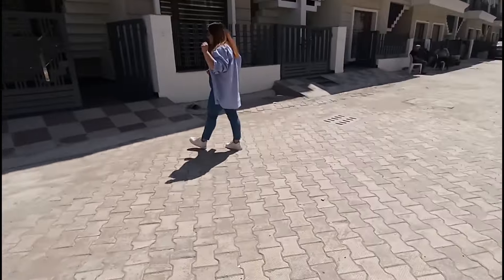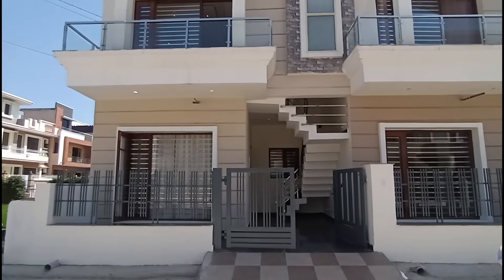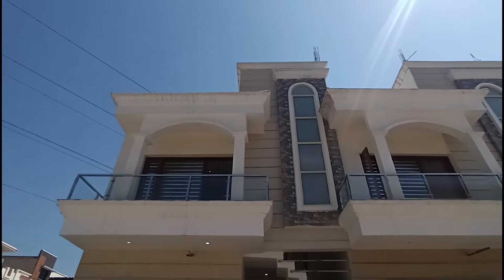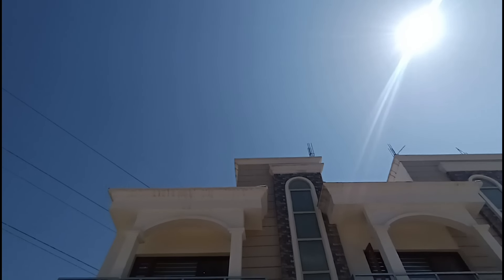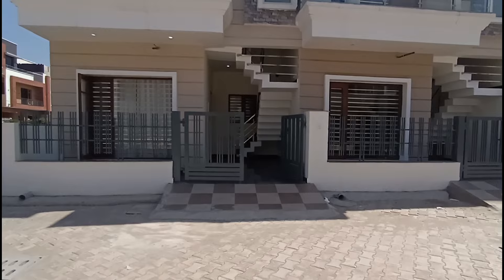Let's talk about the house. Look at the elevation, guys — you will get a lot of good elevation with good tile work and design. You can see how much you will love the glass work, and there are balconies with full lighting.